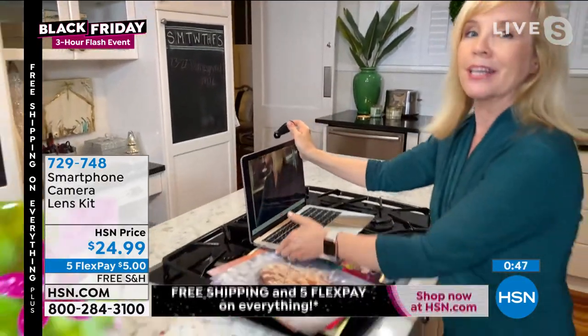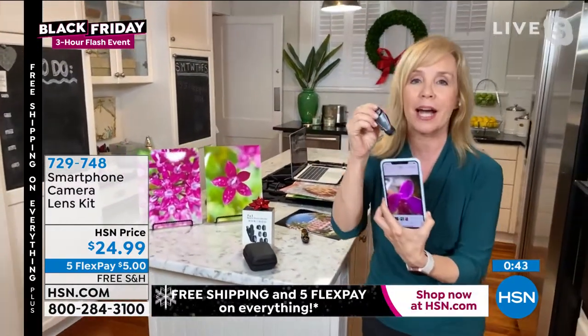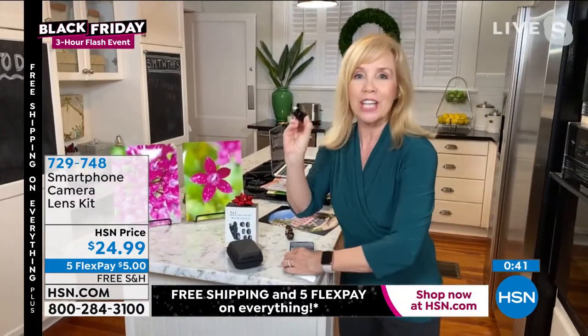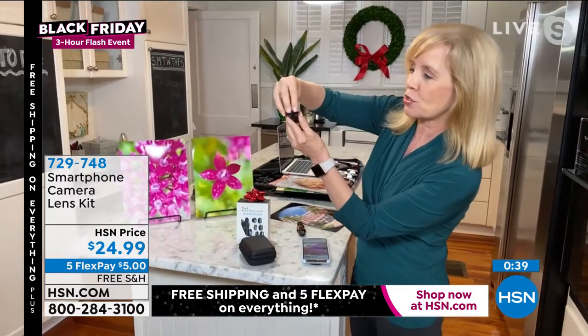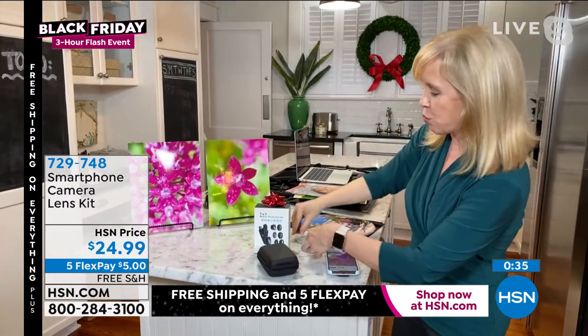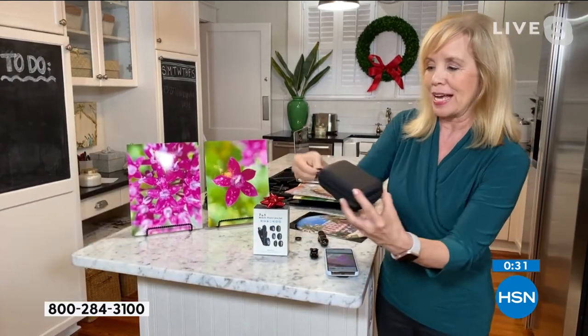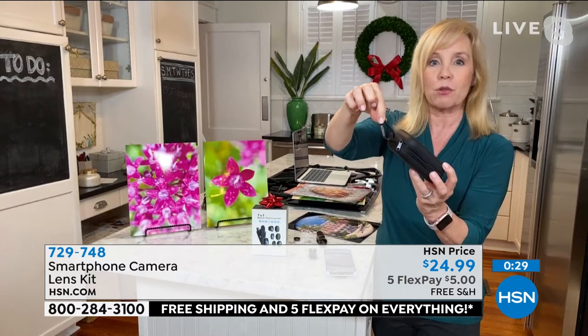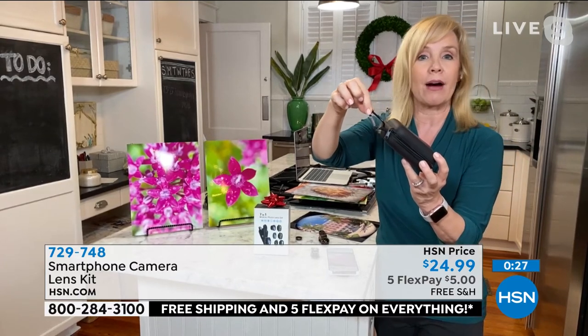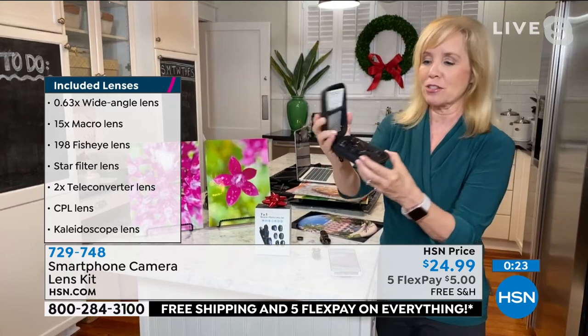It doesn't matter what kind of phone you have. They're lightweight, super fun, and they just screw on and off. Each one is labeled, and it comes in a great case that even has a little clip if you want to put it on your belt. Let's say you're out hiking with your phone — you just screw it on. So much fun, and everything is bundled in the case.